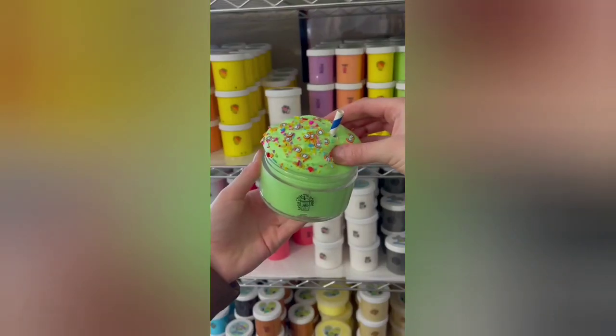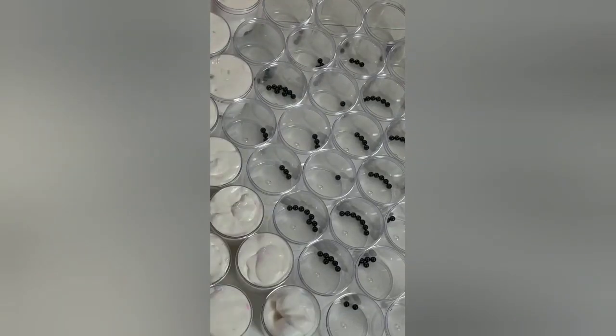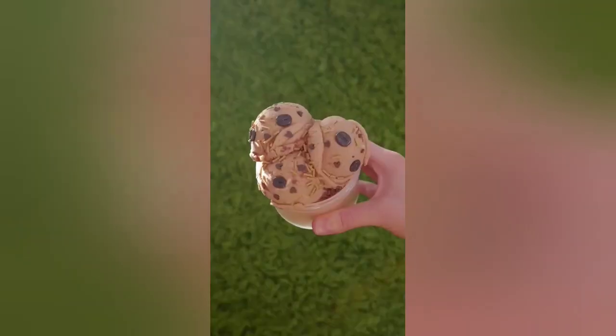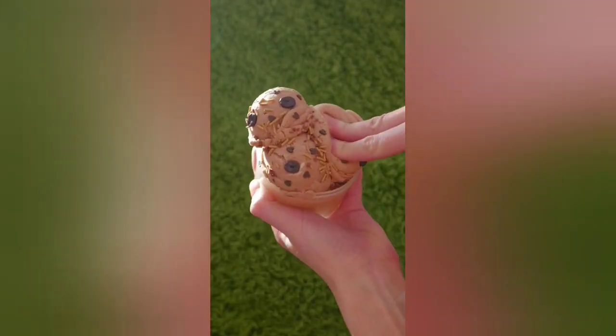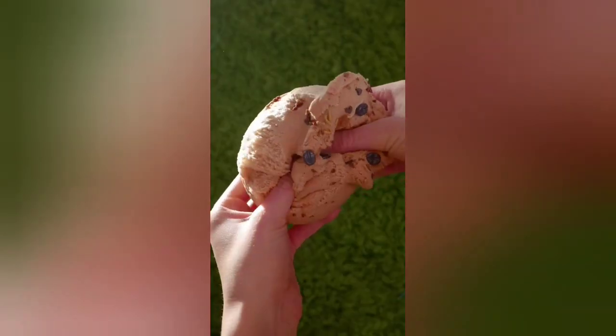I'm restocking my slime shop today at 3 p.m. Eastern Standard Time, and here are all the new slimes I'm going to be stocking. First up, Lucky Charm Shake, a soft and creamy butter slime scented like toasted marshmallow. Next, Cotton Candy Bobo, a new bobo slime that's super thick and glossy, scented like blue cotton candy. Then Coffee Ice Cream, a new slime in my ice cream collection, scented like espresso with the cutest toppings. I love this texture so much, and it reminds me of real ice cream.